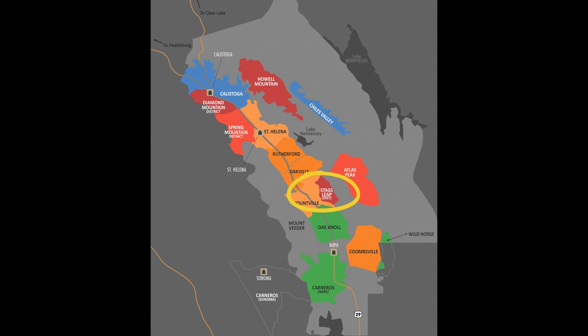Talking about Stag's Leap Cellars located in the Stag's Leap District. You can see it's kind of centrally located, maybe more on the bottom, on the east side of Napa Valley.